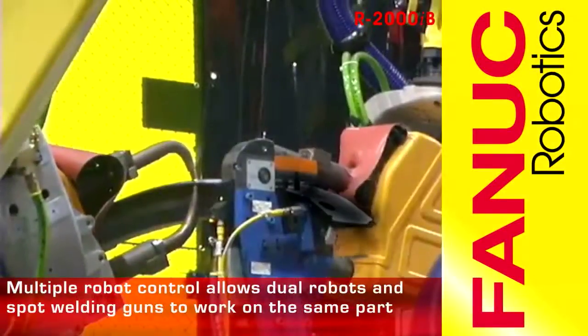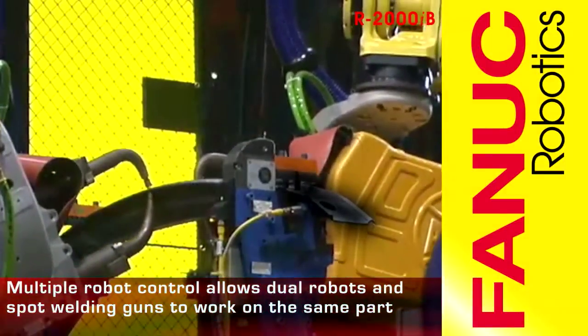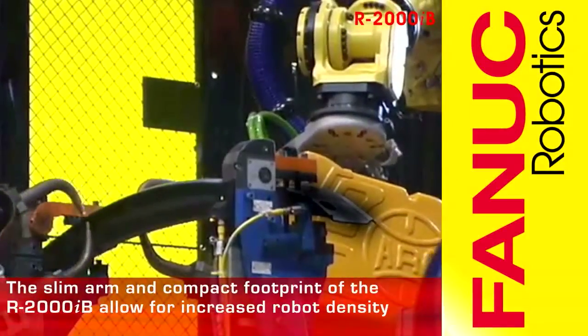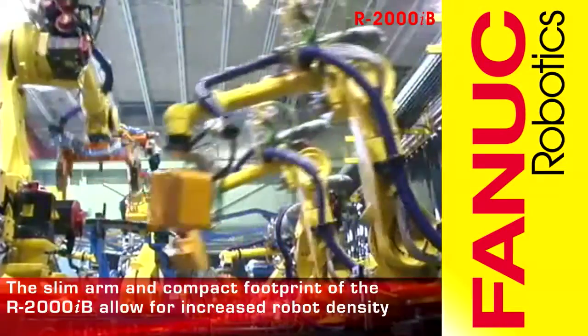Multiple robot control allows dual robots and spot welding guns to process on the same part, increasing throughput. The slim arm and compact footprint of the R2000IB allows for increased robot density and higher throughput.